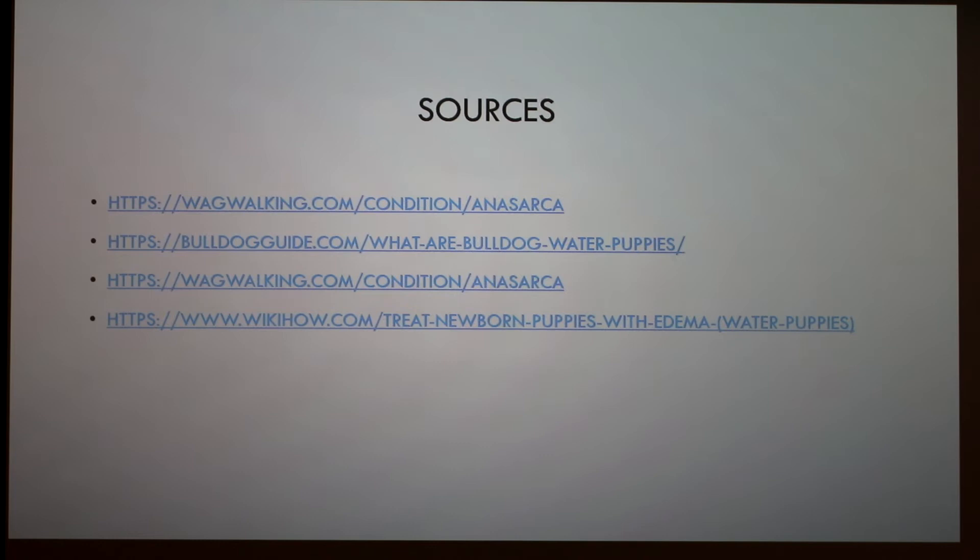A little background on why I became interested in this: I follow a few animal and puppy pages on Facebook, and one lady posted about having a litter asking if anybody knew what the condition was, and she posted a picture of a puppy. I thought it was bizarre, and reading the comments people kept saying 'water puppies.' I'd never heard of that, so I started doing my own research and found it pretty interesting.